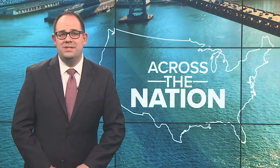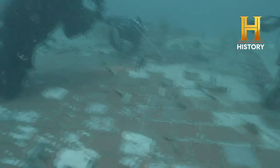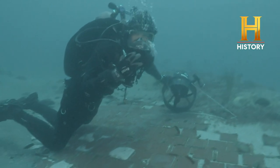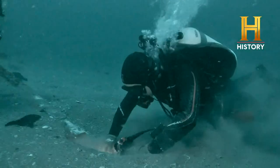A developing story here tonight. Two divers working for the History Channel have made a shocking discovery off the coast of Florida. The divers were looking for World War II plane wreckage when they found a piece of the Challenger. You can see the heat tiles from either the belly or the plane of the shuttle. The shuttle went down in January of 1986, killing the seven astronauts on board.